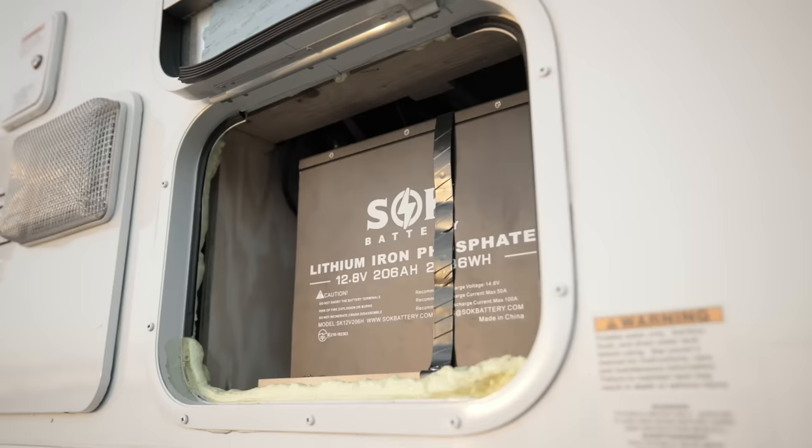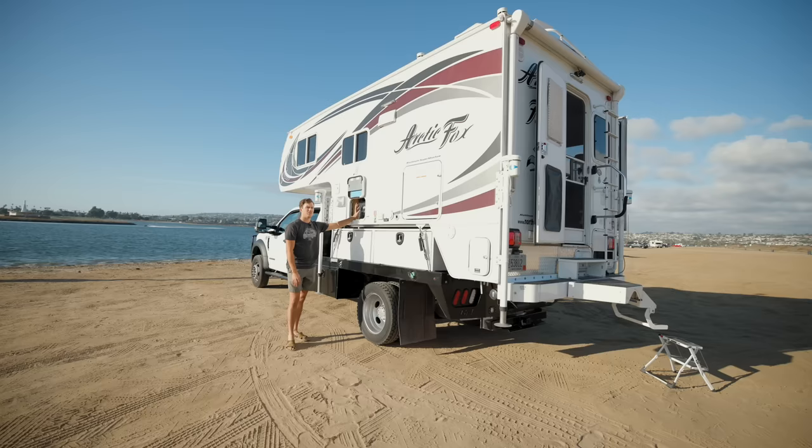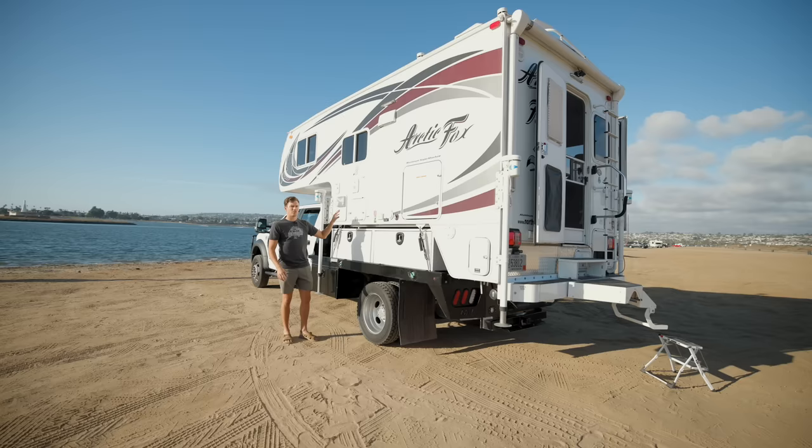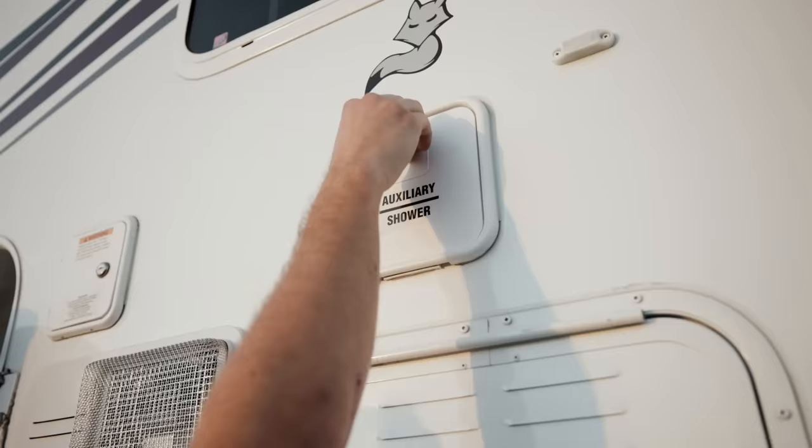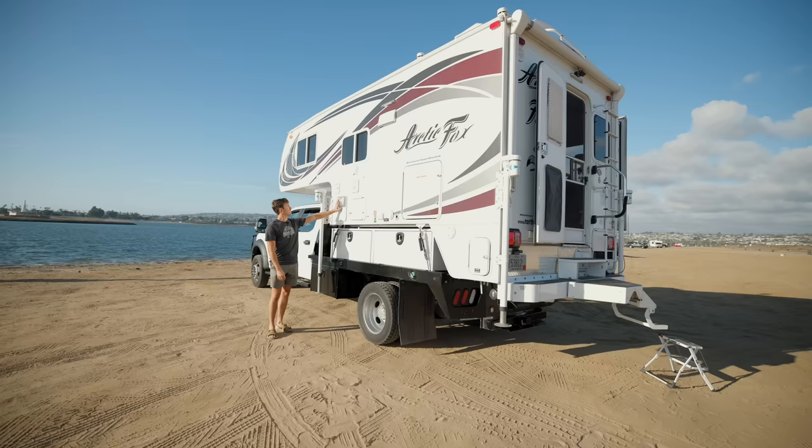Here's the battery compartment. I have a single 206 amp-hour lithium iron phosphate battery, a DC-to-DC charger, an upgraded charge controller, and a Lynx distributor. With these components, I didn't actually add any physical panels to the top of the rig because I have the DC-to-DC charger — anytime the truck is running I can charge through that. So I actually only have a portable solar panel. Above the battery box I have a little outdoor shower, and here's my hot water heater and water fill. That's about it for the outside of the camper.